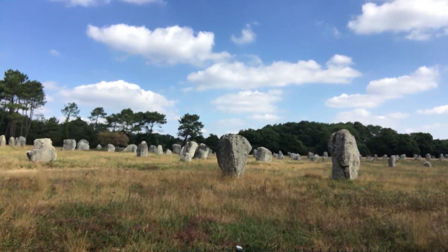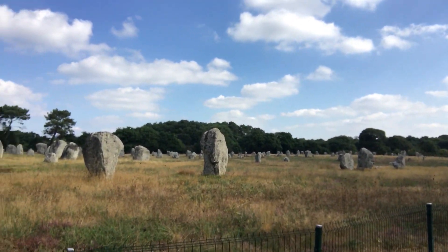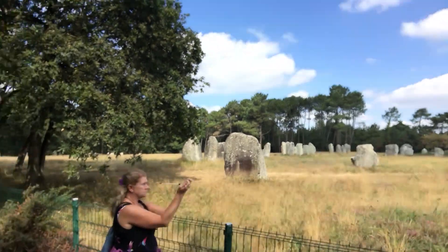We really don't know very much about the people who did this. We know nothing about them. There are no dwellings found, no massive cemeteries of any kind, no writing, nothing really. Just this.